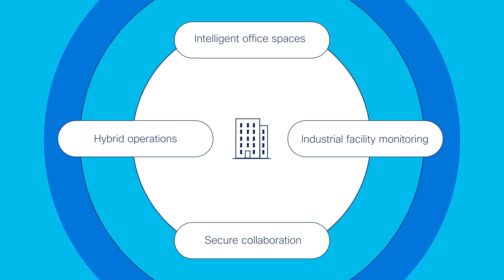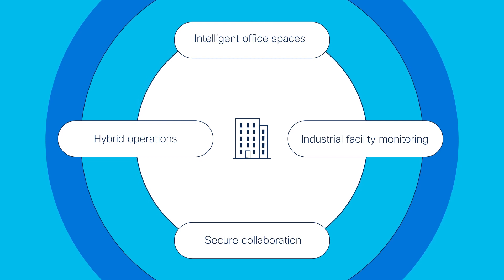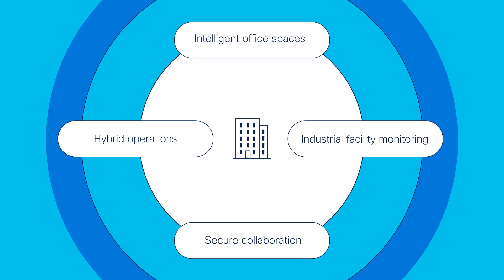The new features in Cisco DNA software for wireless are ready to help you deliver an exceptional experience to your users. Let's take a look at three new features that make it easier for your team to deploy your new wireless office environment.